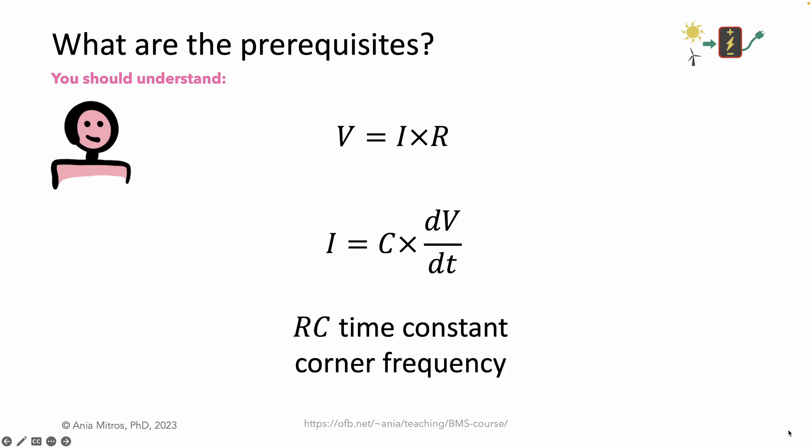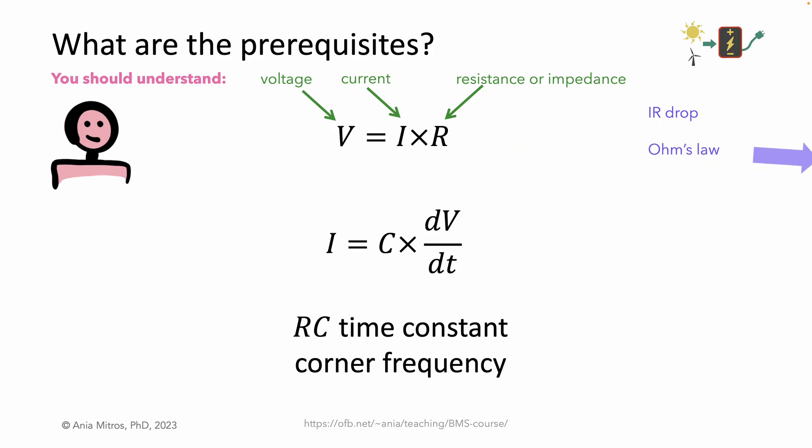I'd like this course to be accessible to undergraduate students and worthwhile to any electrical engineer who isn't already deeply experienced with batteries. In designing my lectures, I've assumed an understanding of some basic electrical engineering concepts: V equals IR, I equals C·dV/dt, and the RC time constant. The first one relates voltage to current and resistance. Sometimes in the course I will say impedance — impedance is a more general term than resistance, and understanding the difference is not required. However, if you don't understand that current flow across some resistance causes a voltage drop, colloquially referred to as an IR drop, learn about Ohm's law before diving into my course.